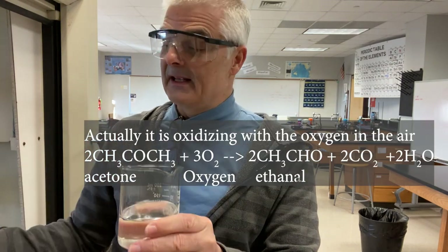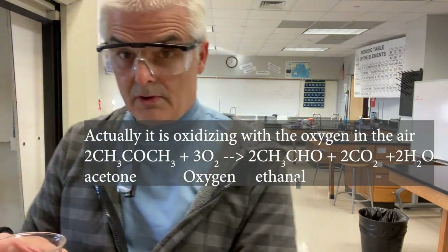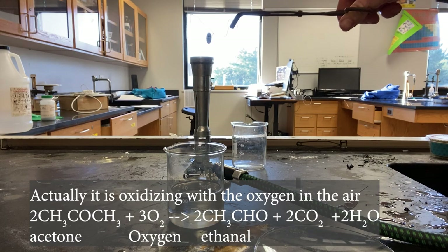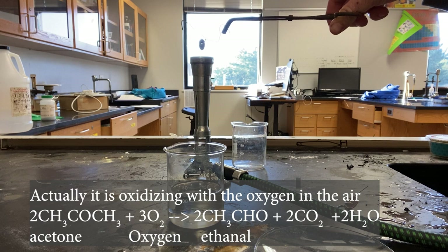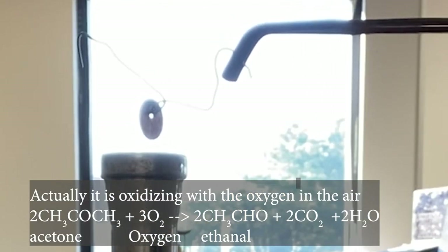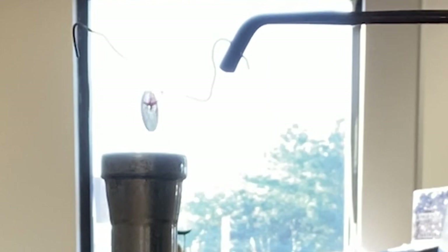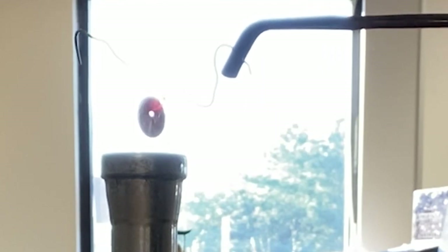So watch what I'm about to do. I'm heating up the copper in what's called a Meeker burner. Notice I'm getting the copper crazy hot — it's glowing hot. The wire, it's called nichrome wire, is also crazy hot.